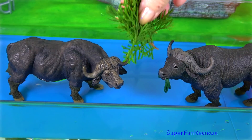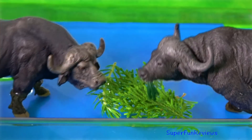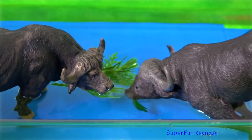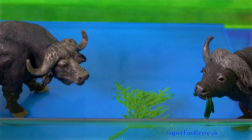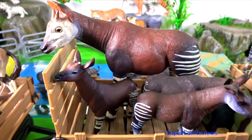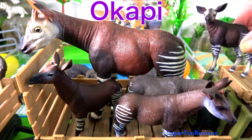Time to feed the Cape Buffalo. There are five okapi.